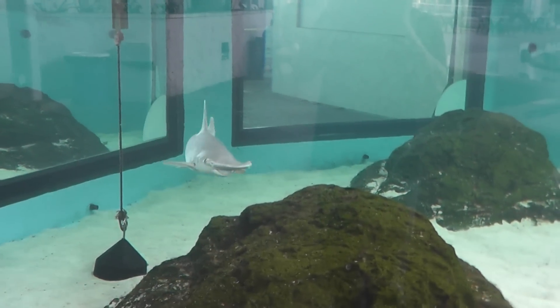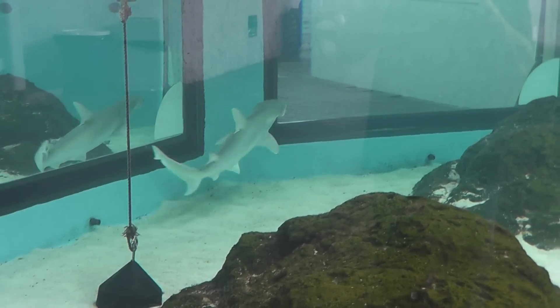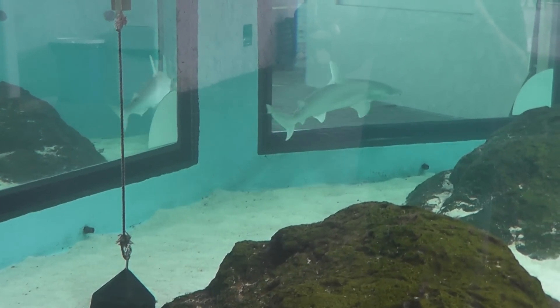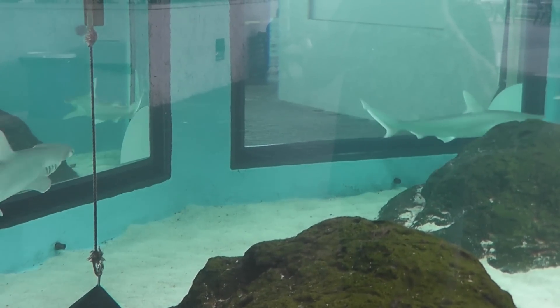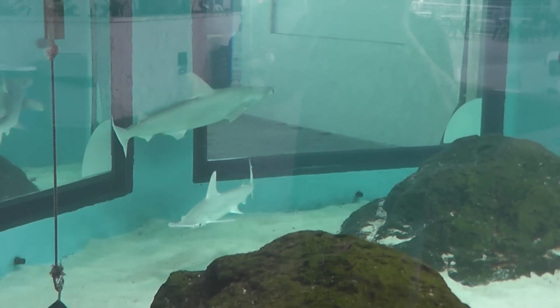This species is the smallest member of the hammerhead family, and is known for its distinctly shovel-shaped snout. Bonnethead sharks use coastal bays and beaches during the summer, and are thought to move offshore during the winter.